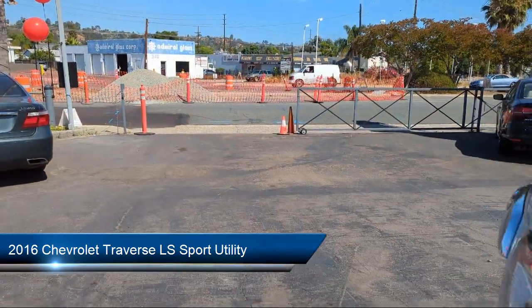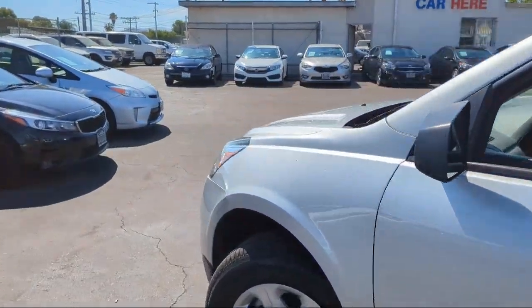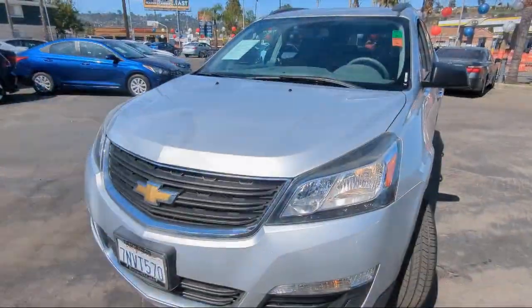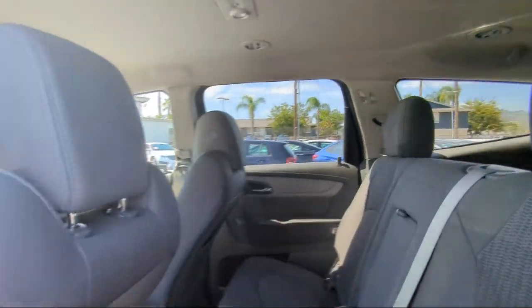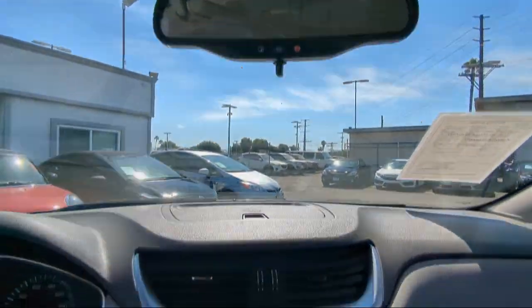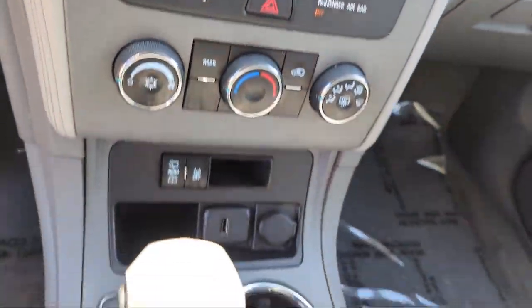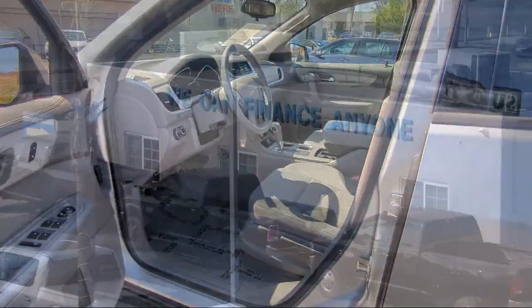It comes equipped with Preferred Equipment Group 1LS, Bluetooth Smartphone Integration, Rear View Camera, Roof Rack, 8 Passenger Seating, Keyless Entry, 3rd Row Seating, Premium Cloth Seat Trim, Outside Temperature Display, Electronic Stability Control, and has less than 90,000 miles on the odometer.